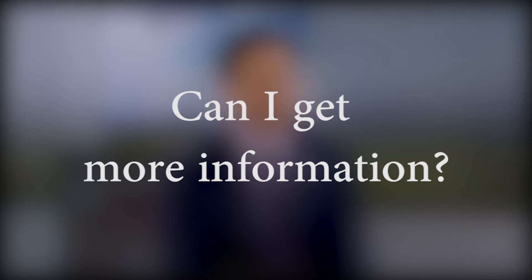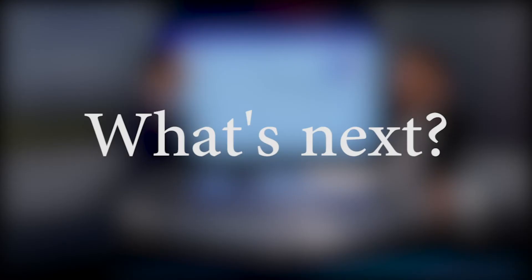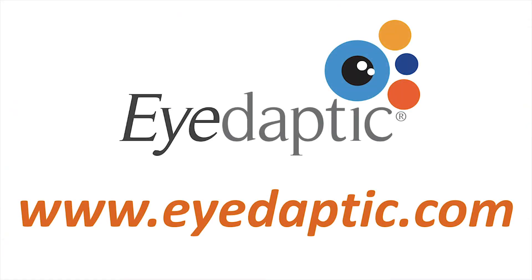Once we get it tuned to you and your brain adapts to it, we really see a significant improvement. About 80% of people who use it show a significant improvement in their reading ability. You can go directly to the website, iDaptic.com, and send them an email — we're more than happy to get you suited up. The augmented reality technology is just going to get better and better, and we're able to adapt with the changing technology. The sky is the limit for us.